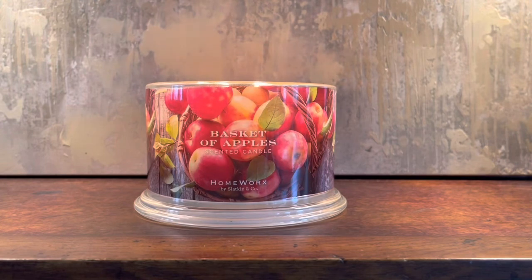Anyway, if you have this candle and you've burnt it, let me know your experience down below in the comments. Like and subscribe to help support my channel, and I will see you guys in the next video. Bye!